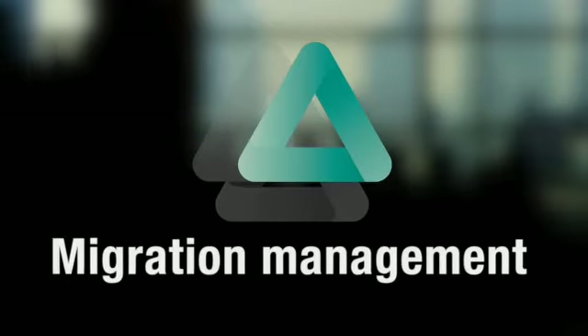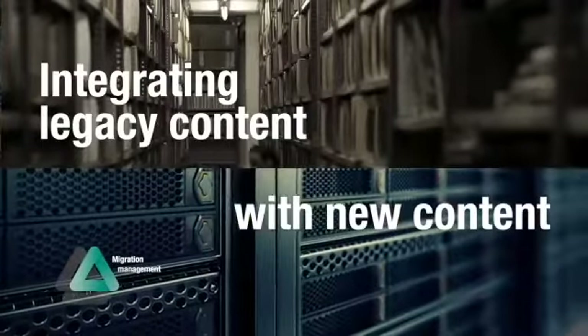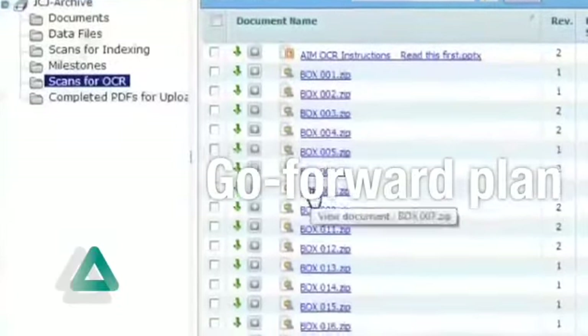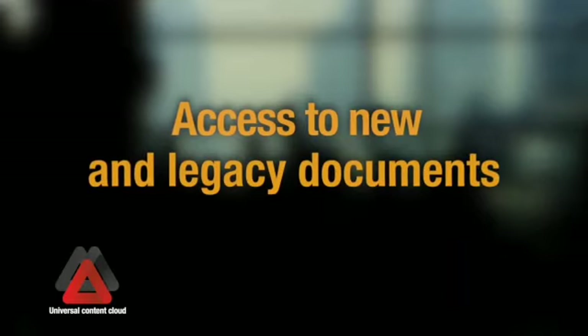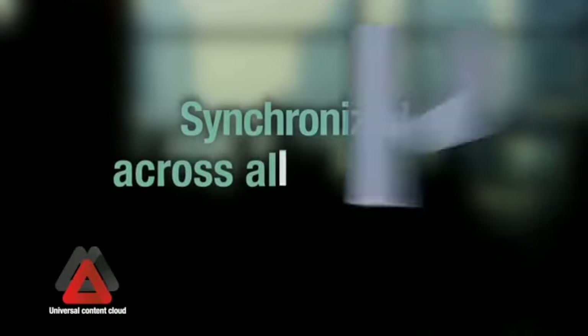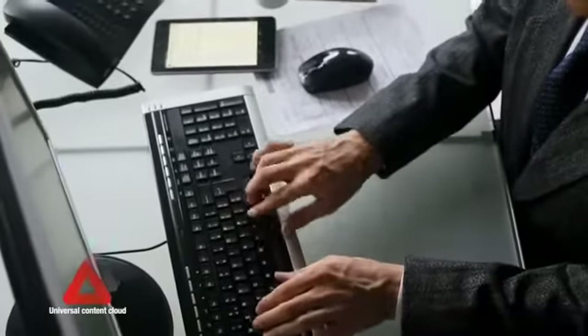Our migration management is comprehensive, integrating legacy content with new content in a go-forward plan. The result is a universal content cloud with access to new and legacy documents synchronized across all platforms — from phones and tablets to touchscreen monitors and desktop computers.